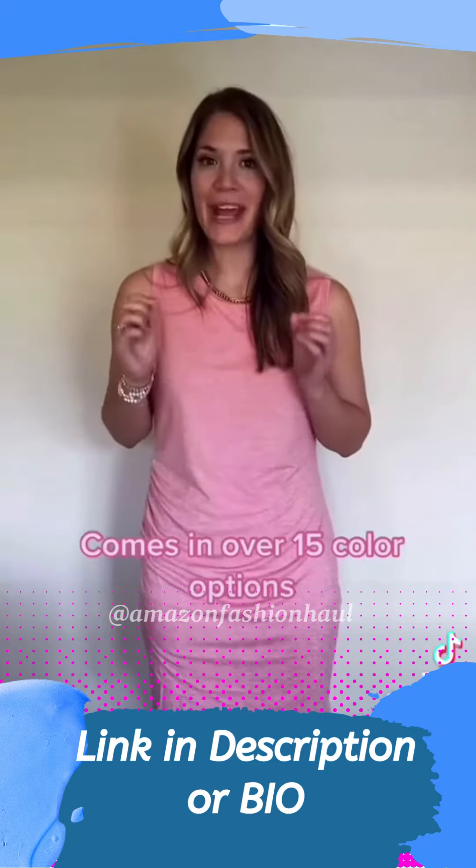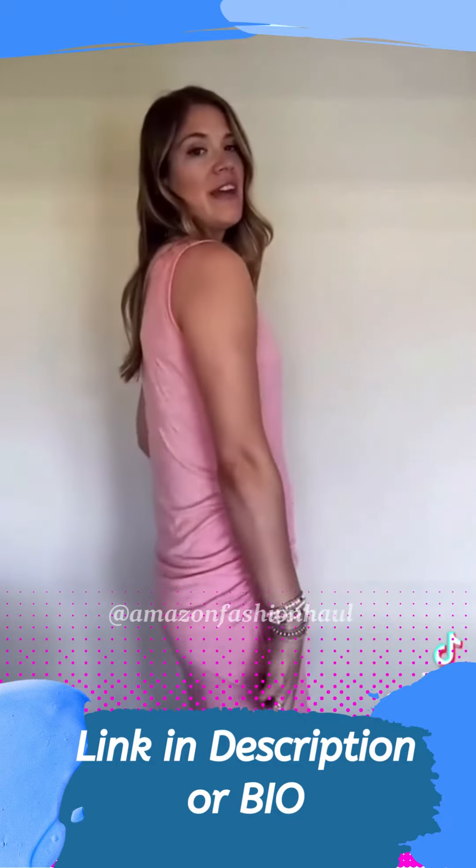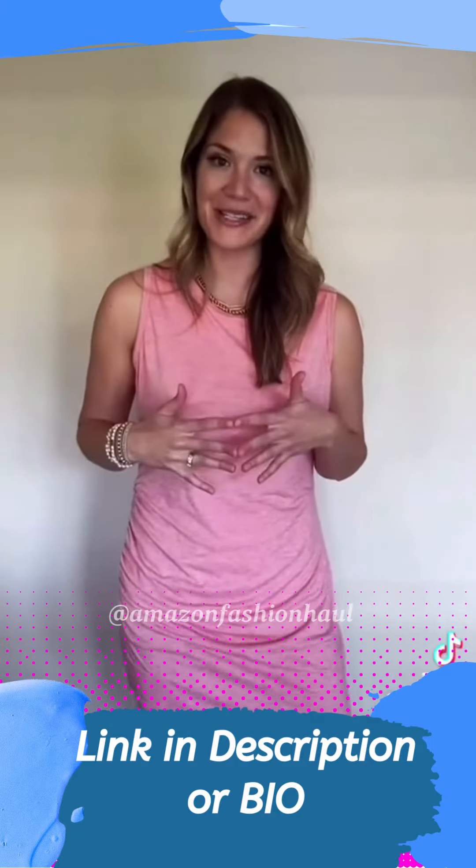I'm a normal size large, but I do go up to an extra large in this dress, mostly for a little bit of extra length. It gives me a little bit more coverage in back. It just makes me feel a little bit more comfortable at 6 feet tall.